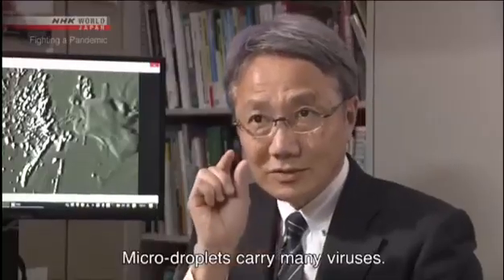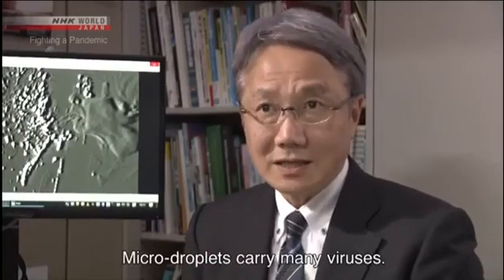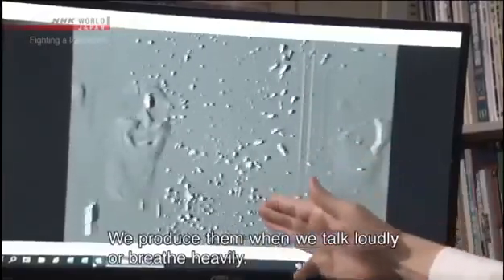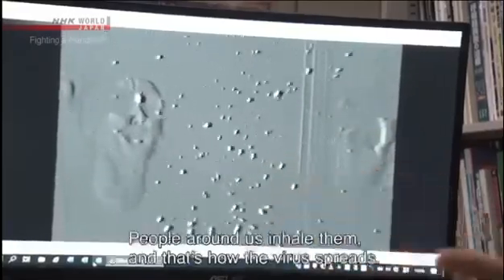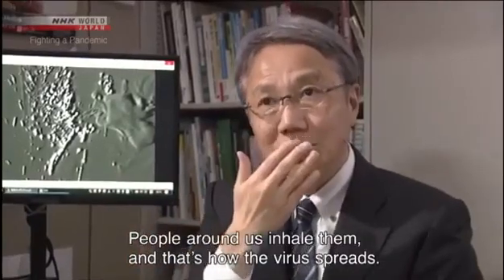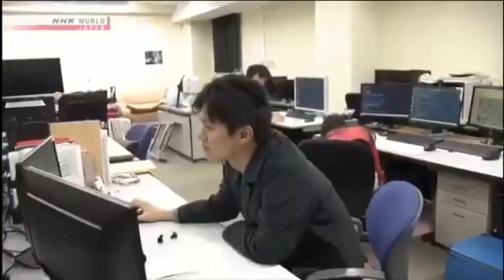It's not yet known what volume of micro-droplets leads to infection. But researchers say we can't rule out the possibility that micro-droplets have spread the virus to some extent. The risk of infection through micro-droplets becomes even greater in a closed space.